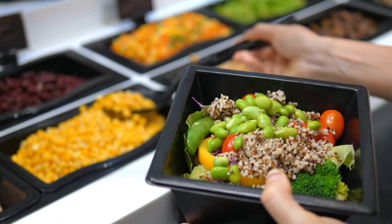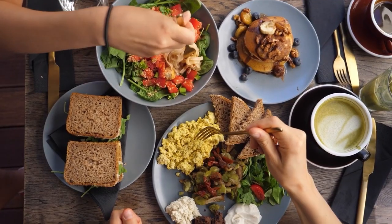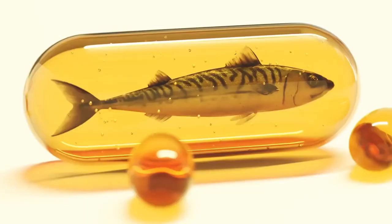This means that whether you're vegetarian, vegan, or simply not a fan of fish, you don't have to miss out on the benefits and superior DHA.